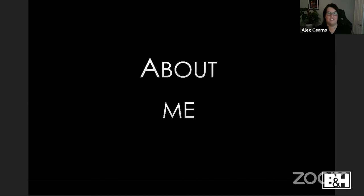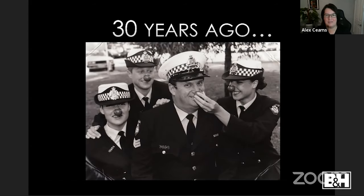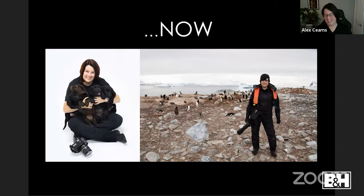A little bit about me — I'm based in Australia, about a 25-hour trip to America. Thirty years ago I was a police officer with the West Australian Police Service — that's me in the bottom left, in a fundraising photo for Red Nose Day, which raised money for babies who passed away from sudden infant death syndrome. That career lasted about 14 years.